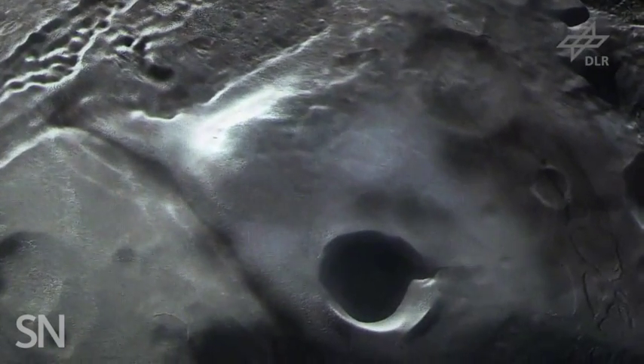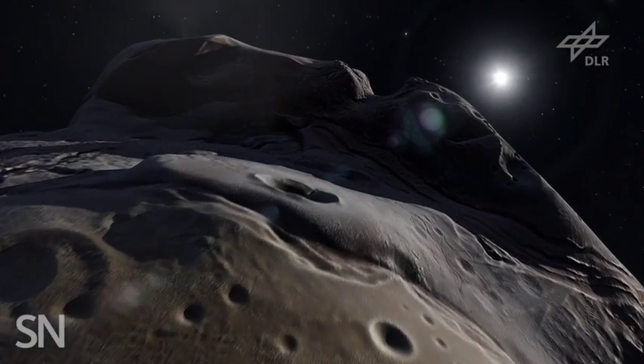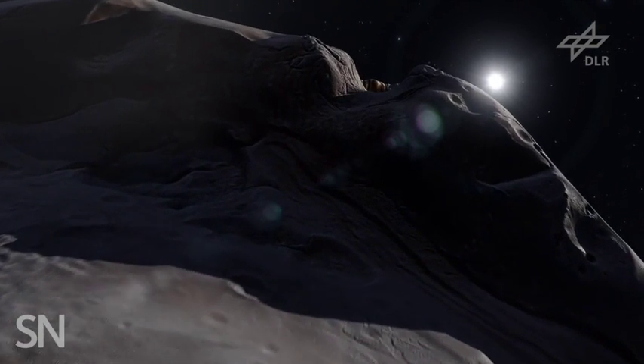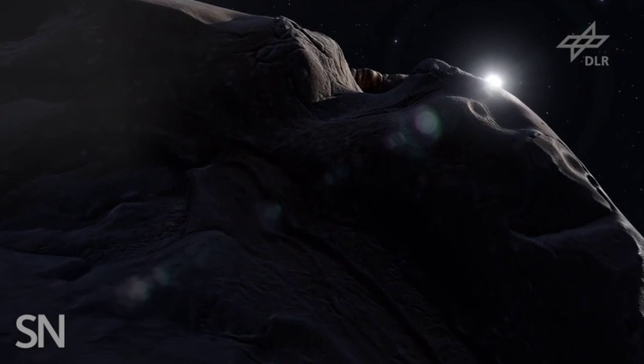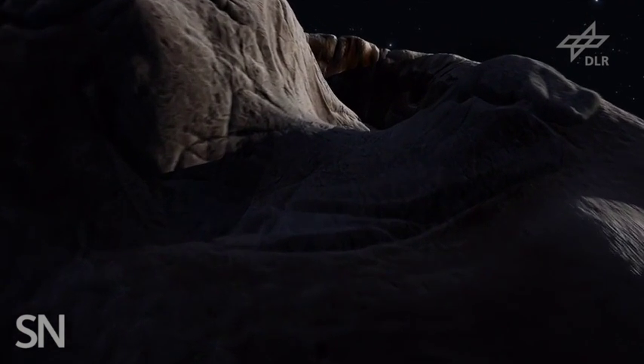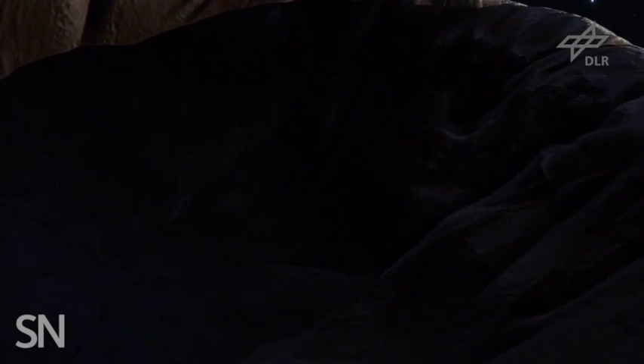A close look at the comet could also take us back in time, to the beginning of the solar system. That's because comets appear to be time capsules that may have preserved some of the earliest materials found in the solar system. Looking at those pristine features may help scientists answer fundamental questions about how the planets formed, and possibly even how water and other life ingredients made their way to Earth.